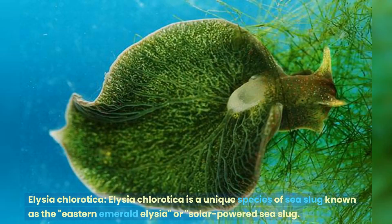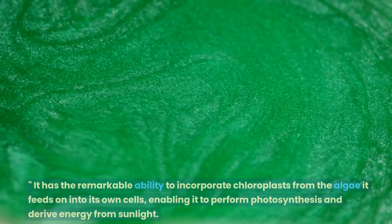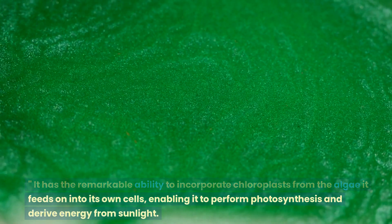Elysia chlorotica is a unique species of sea slug known as the Eastern Emerald Elysia, or solar-powered sea slug. It has the remarkable ability to incorporate chloroplasts from the algae it feeds on into its own cells, enabling it to perform photosynthesis and derive energy from sunlight.